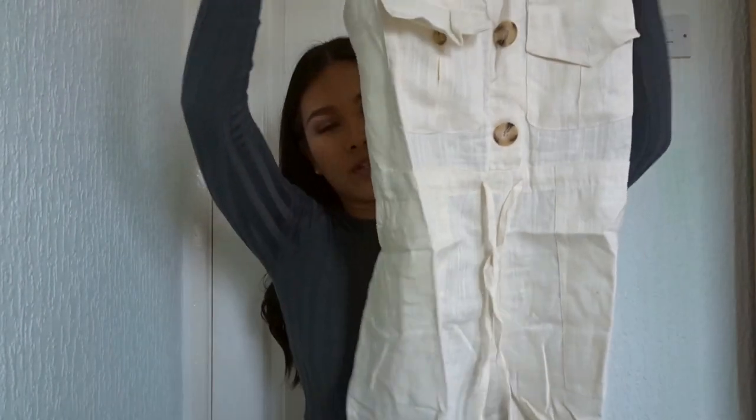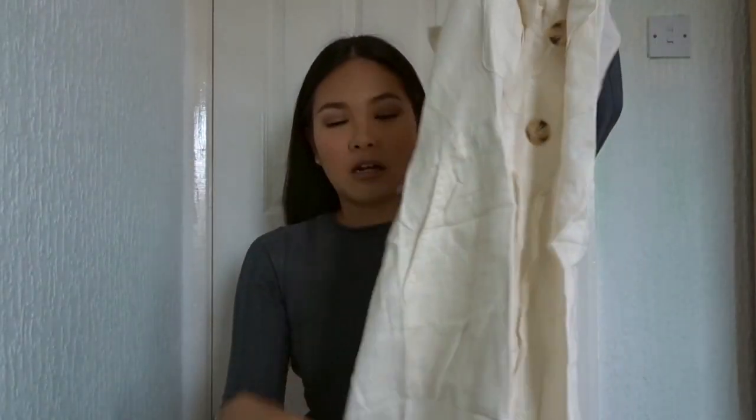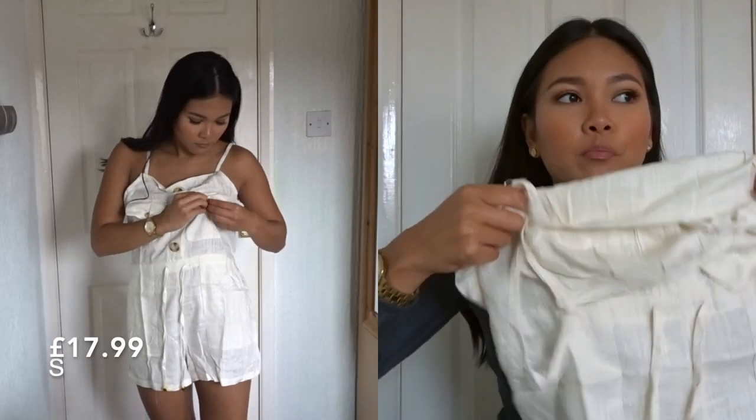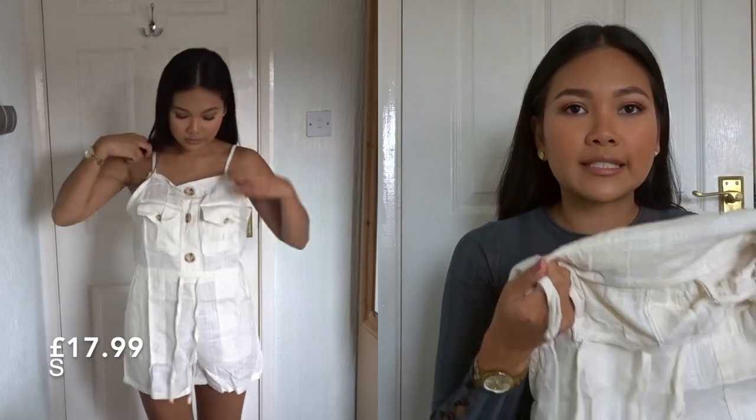When I read the reviews it did say it's a little bit see-through — but if you buy this type of item from other stores it will also be see-through because the material is just like this.